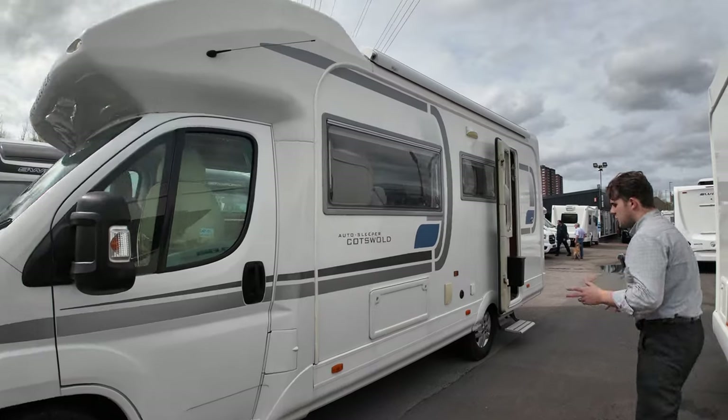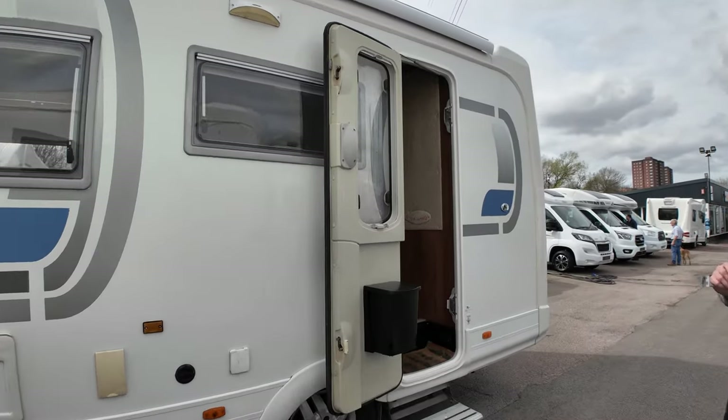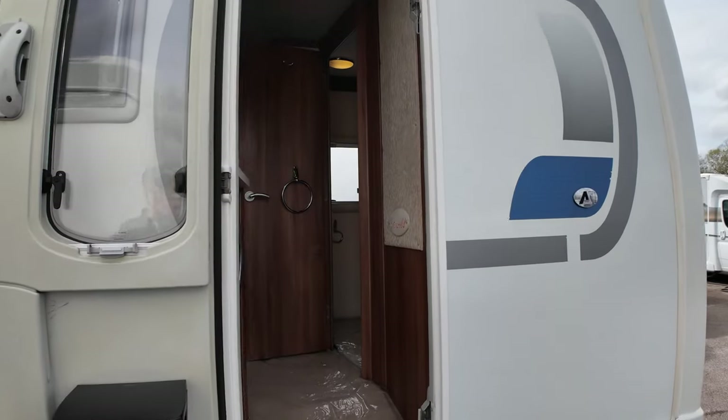It's a two berth based on a Peugeot. 7.2 meters long and it comes in weight wise just over four tons. So you do need a C1 license for this.